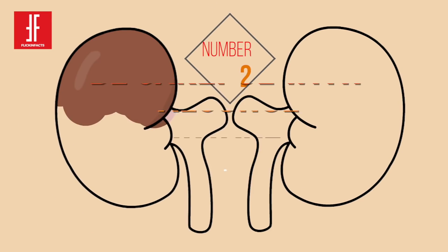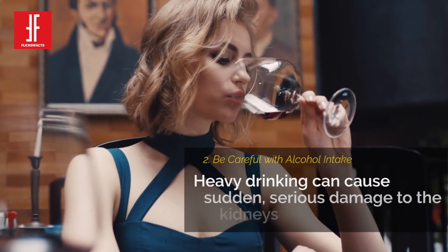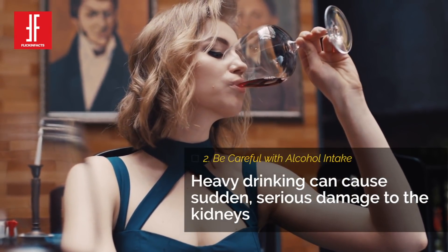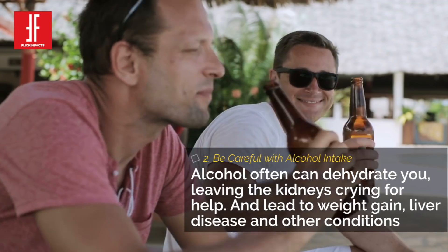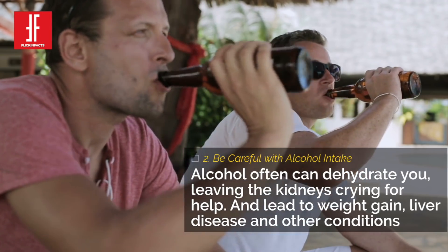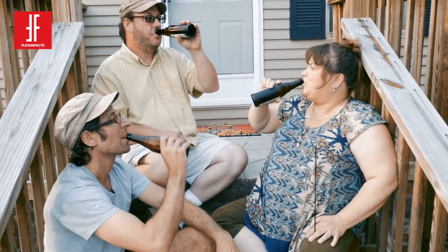Number 2: Be Careful With Alcohol Intake. If you're healthy, a drink or two isn't likely to hurt your kidneys. But heavy drinking can cause sudden, serious damage to the kidneys. Alcohol can also dehydrate you, which can keep your kidneys from working well and lead to weight gain, liver disease and other conditions.